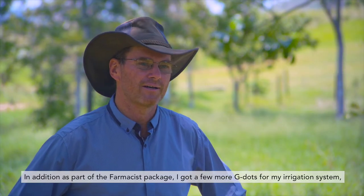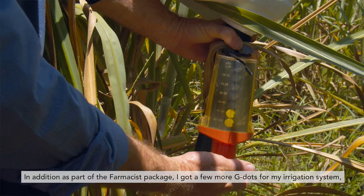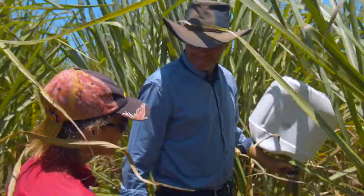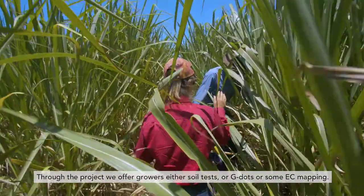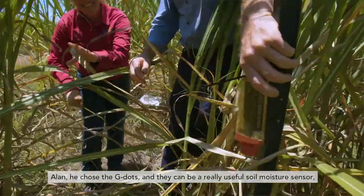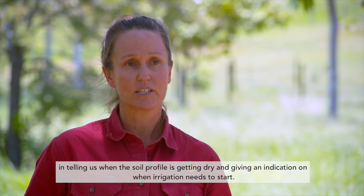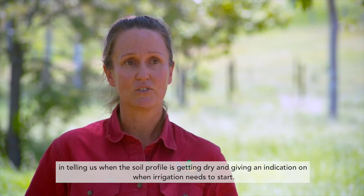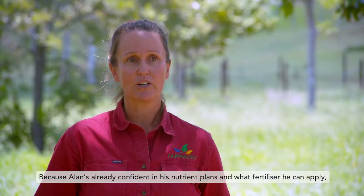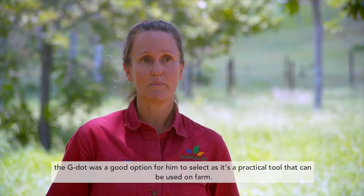In addition, as part of the pharmacist package, I got a few more G dots for my irrigation system, which tells me a lot more about my soil moisture profile. Through the project we offer growers either soil tests, G dots, or some EC mapping. Alan chose the G dots — they can be a really useful soil moisture sensor, telling us when the soil profile is getting dry and giving an indication of when irrigation needs to start. Because Alan's already confident in his nutrient plans and what fertilizer he can apply, the G dot was a good option as it's a practical tool that can be used on farm.